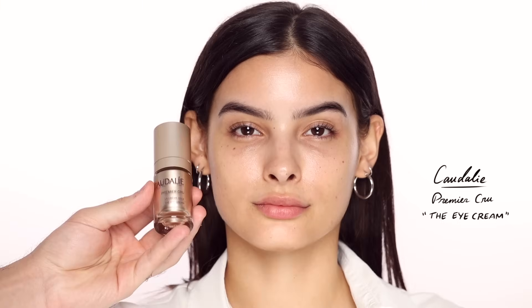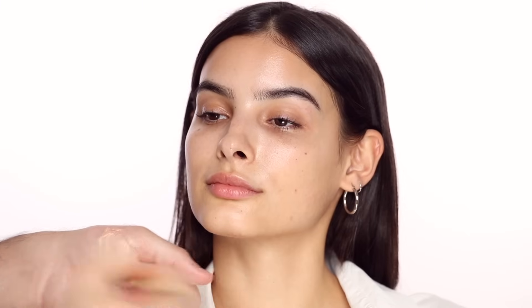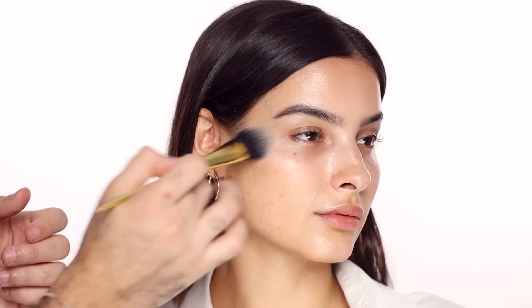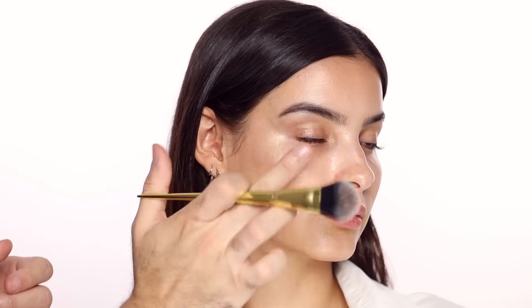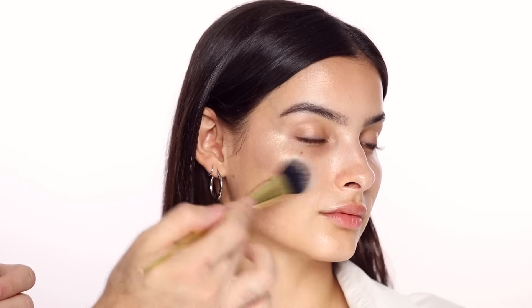For under eye cream, I'm using the Caudalie Premier Cru eye cream. I love it for makeup because it's very light and has light-reflecting properties. As a highlighter underneath the foundation, I'm taking the NARS Super Radiant Booster — I haven't put this down since I got it. I'm applying that all over the high points of the face and I'm going to mix it with my foundation after, so it gives an extra boost of glow. You'll see how the skin looks like it's lit from within, which is insane.